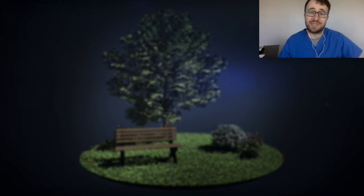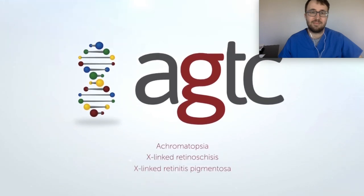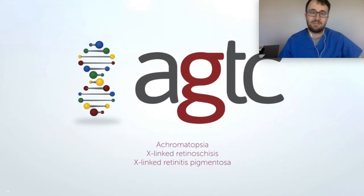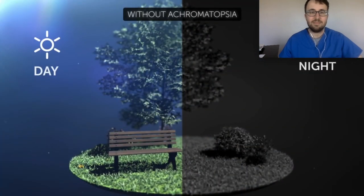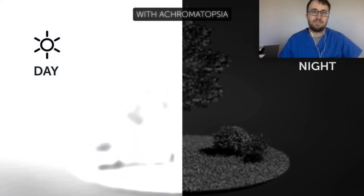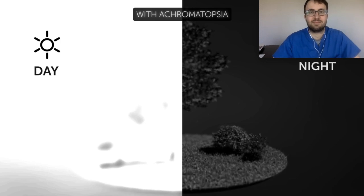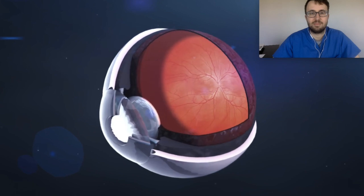Now we'll talk about the specific diseases that AGTC is targeting. Gene therapy can provide a long-lasting therapeutic benefit. AGTC is using its technology to develop gene therapies for rare inherited retinal diseases that currently have no treatments. One of these diseases is achromatopsia, an inherited retinal disease present from birth. Achromatopsia results in markedly reduced visual acuity, extreme light sensitivity causing day blindness, and complete loss of color discrimination. The retina is a layer of cells at the back of the eye.